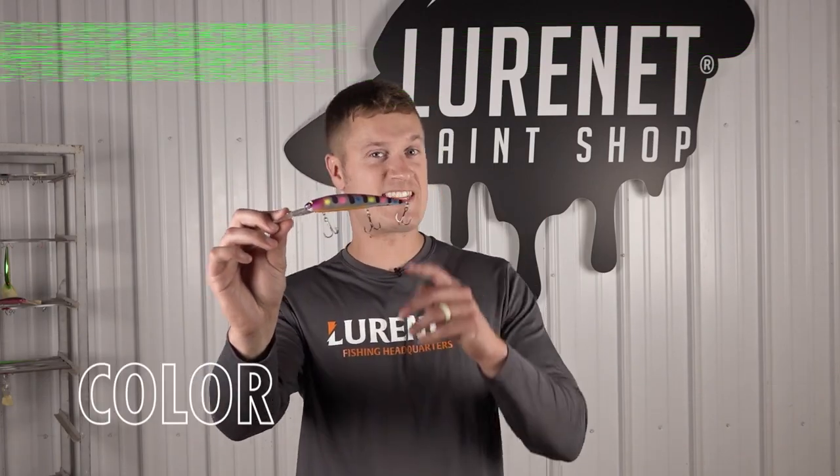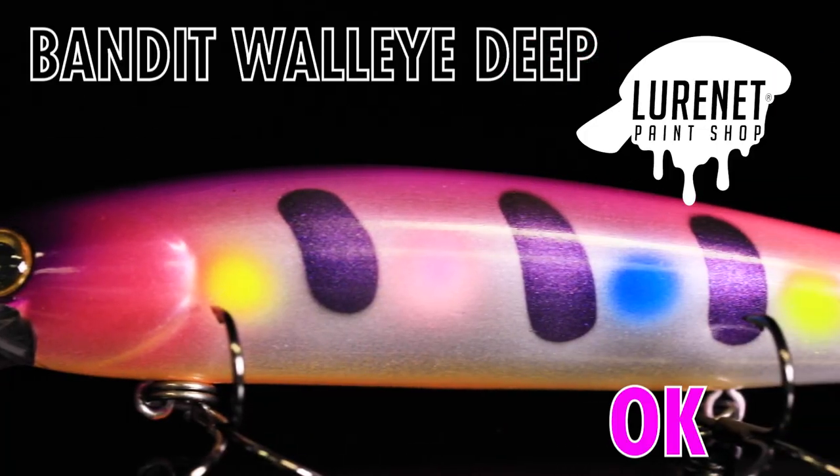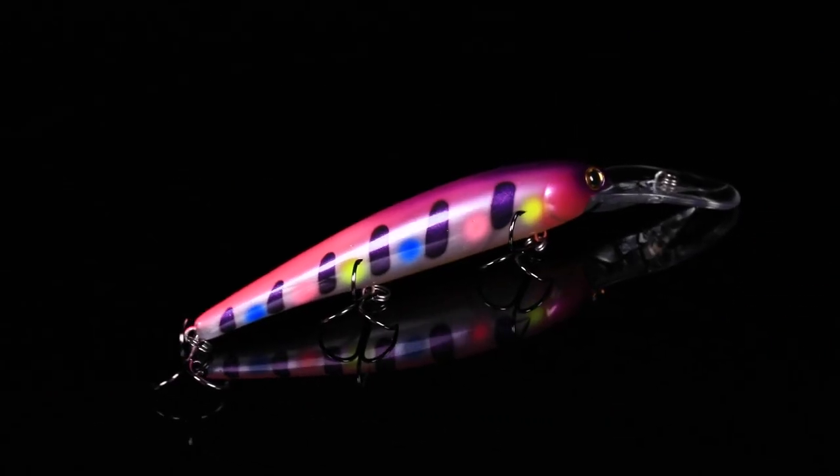Anybody that trolls around the Great Lakes, I'm looking at you. This is the latest Lunette Paint Shop creation. We've got the Bandit Walleye D in the color pattern OK. But this bait is anything but OK — this thing is fantastic.